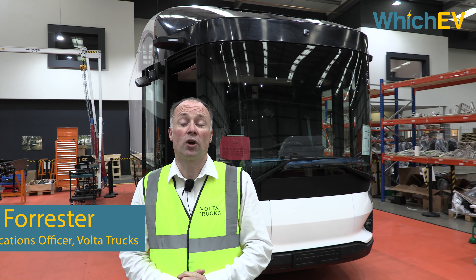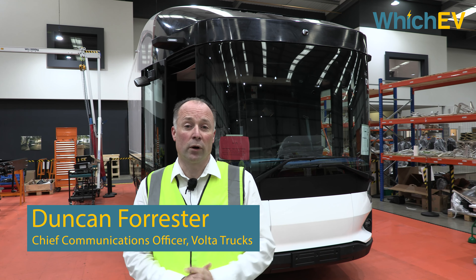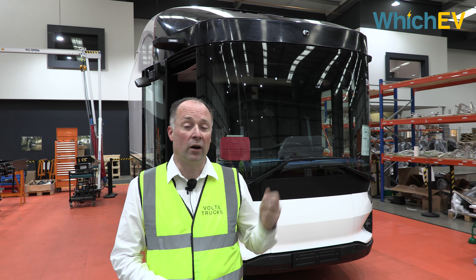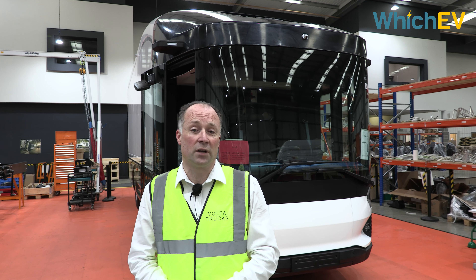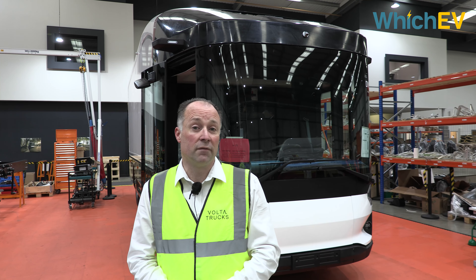Delighted to welcome you to Coventry, to our contract prototype build facility here. The vehicle we have behind us is the 15th road-going design verification prototype that we've built, out of 25 vehicles.